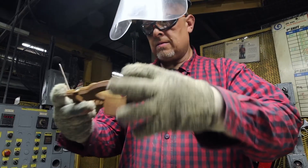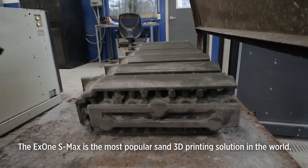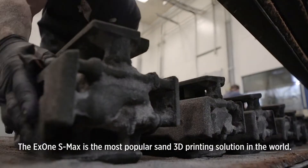Compared to making a casting with traditional tooling, the X1 S-Max is an absolute game-changer. The turnaround time that we can offer on first article castings is dramatically shortened with 3D printed options.